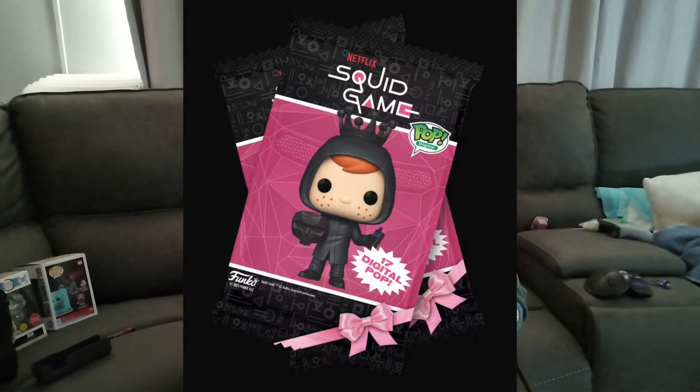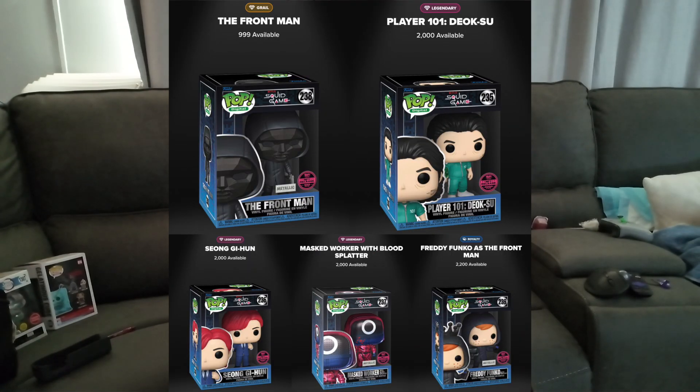Welcome to Funko News, where we talk about everything Funko related. First: if you're a big fan of Yellow Jacket or House of Dragons, they just started shipping out pre-orders, so you should be getting your Funko pops either this week or next week. Second: there are new NFT Funko pops being released on January 9th at 2 PM Eastern time. If you're a huge fan of Squid Game, that's something to look out for.